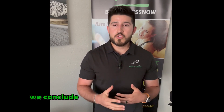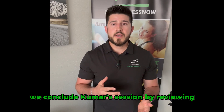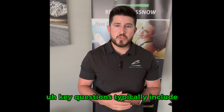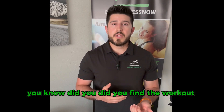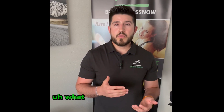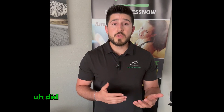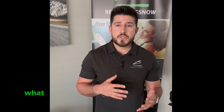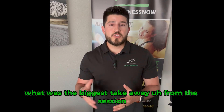We conclude Kumar's session by reviewing the outcomes and discussing his thoughts. Key questions typically include: Did you find the workout challenging? What was challenging? Did it meet your expectations? Does anything hurt? What was the biggest takeaway from the session?